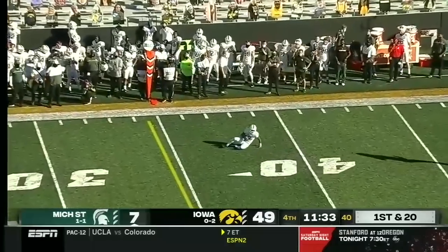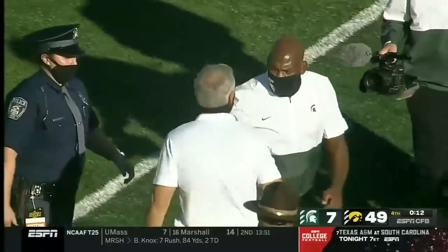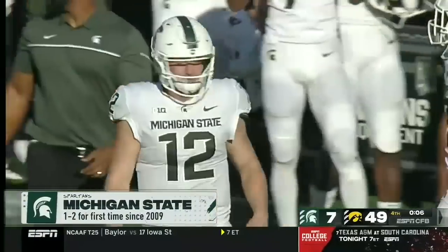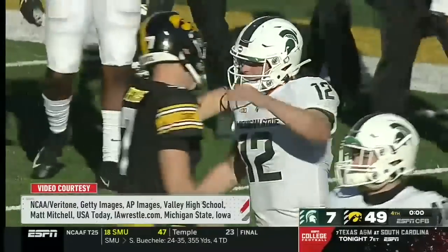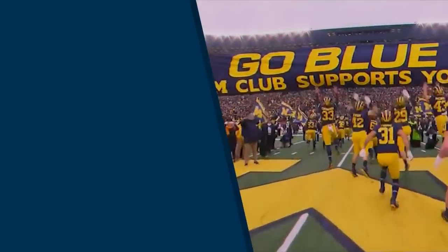Long throw by Lombardi, a sliding catch made by Ricky White. Speaking of which, that was a statement today by Iowa — they may have gotten off to a mistake-filled 0-2 start, but they are not to be taken lightly as they beat Michigan State, the week after the Spartans beat Michigan, 49 to 7.